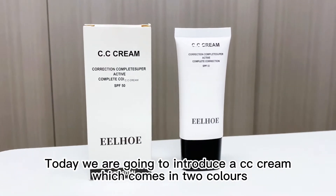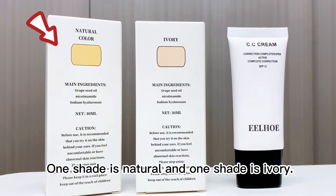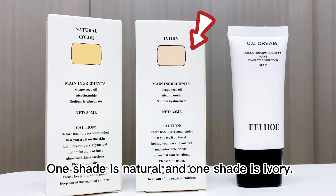Today we are going to introduce a CC cream which comes in two colors. One shade is natural and one shade is ivory.